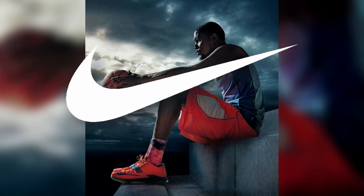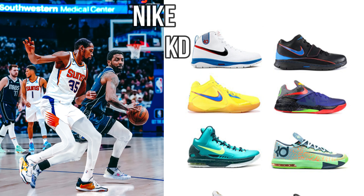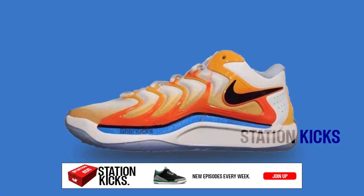Kevin Durant and Nike Basketball have worked together closely for decades, establishing a lineup of signature shoes that total 16 silhouettes to date. As expected, this catalog is expected to grow this year with the introduction of the Nike KD17.